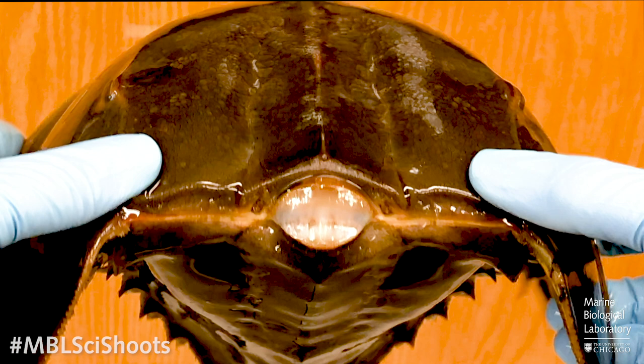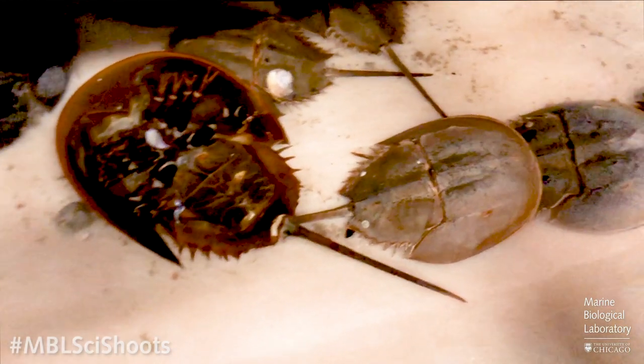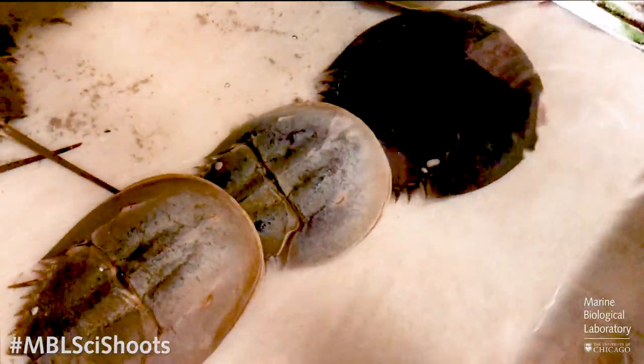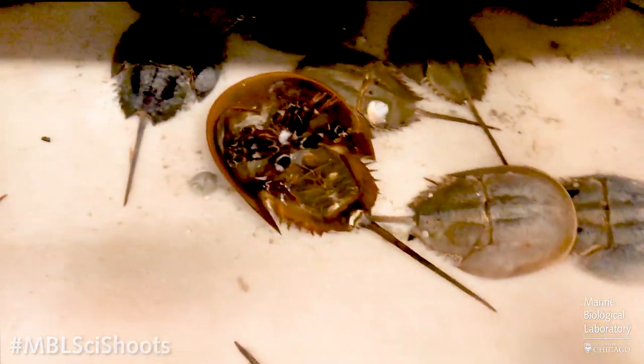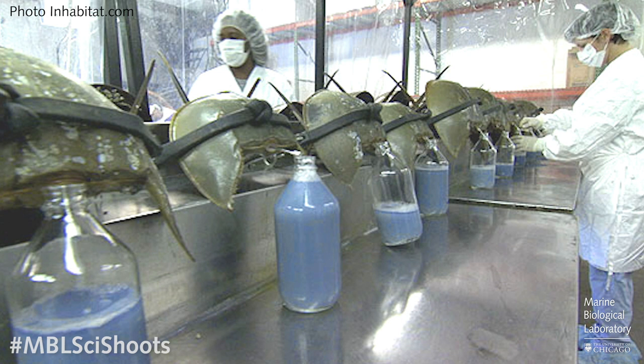The horseshoe crab is an ideal species for harvesting LAL because they're relatively big, easy to catch, and have that arthrodial membrane where a fairly large needle can be inserted to drain about up to 30% of their blood. It's not technically lethal, and the animals are often released if they are not used as bait for eel and whelk fishermen. However, no one really knows what happens to these animals after they're released. There is some concern about the sustainability of this practice, and researchers are actively looking for synthetic forms of LAL to hopefully replace the use of live animals.